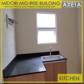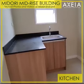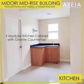Upon turnover, the kitchen area has a built-in modular kitchen cabinet with granite countertop.